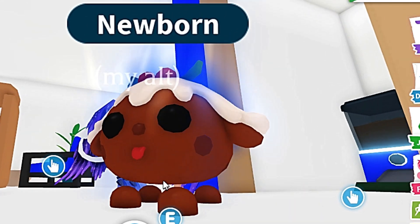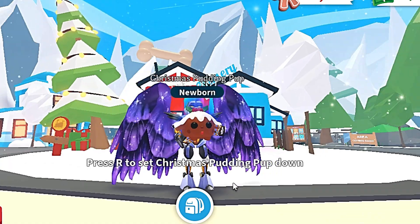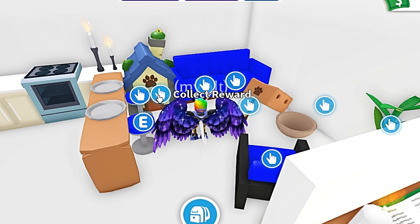Oh my gosh! Look at the new Pudding Pup! It's so cute! I'm gonna show you how to get the Christmas Pudding Pup! This pet came out of the pet lures — you need Pudding Pup bait to catch this pet!